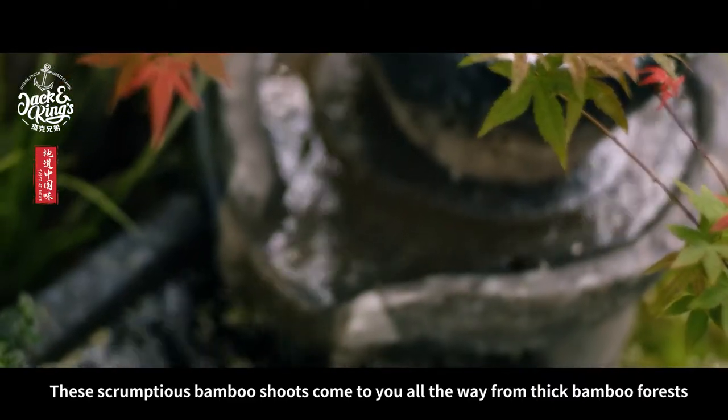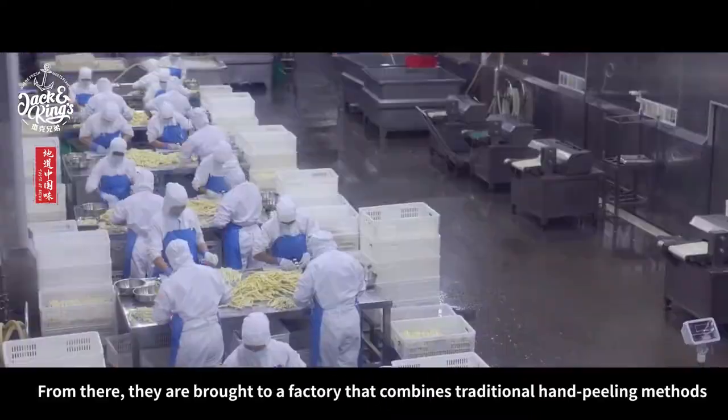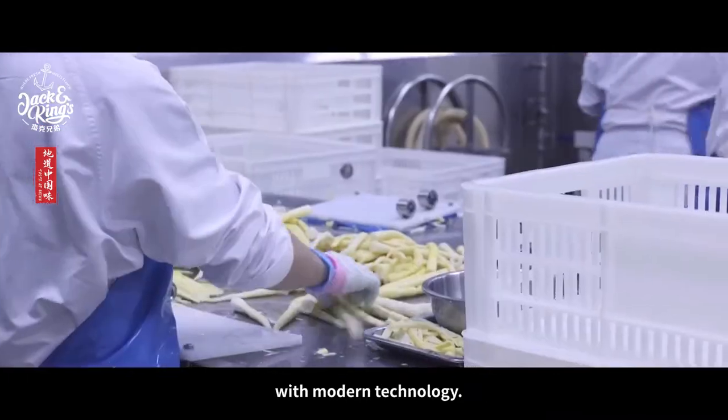These scrumptious bamboo shoes come to you all the way from thick bamboo forests 46 hundred feet above sea level. From there, they are brought to a factory that combines traditional hand peeling methods with modern technology.